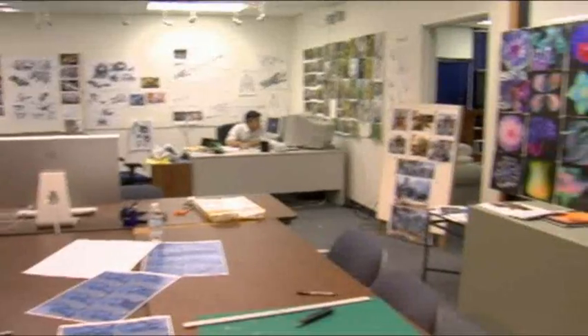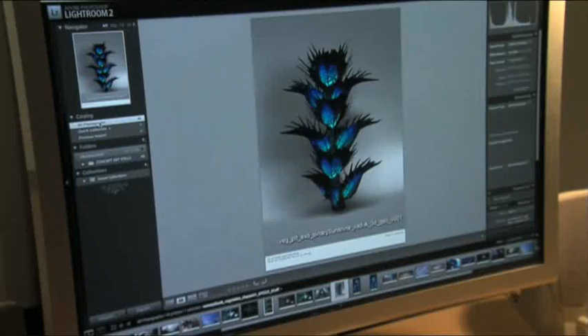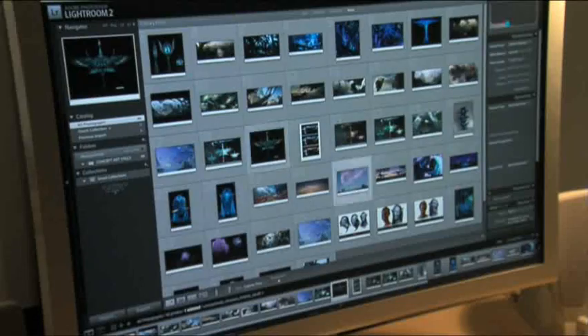InDesign was something that both the art department and the production team used to create easy-to-read forms and manage the whole production. Lightroom was used to help us catalog the literally thousands of images.